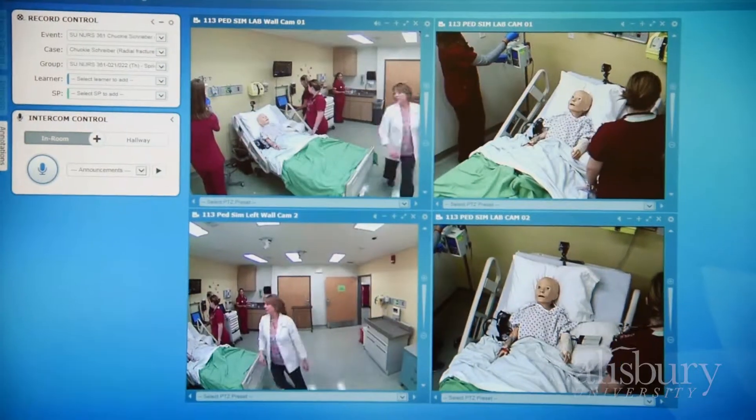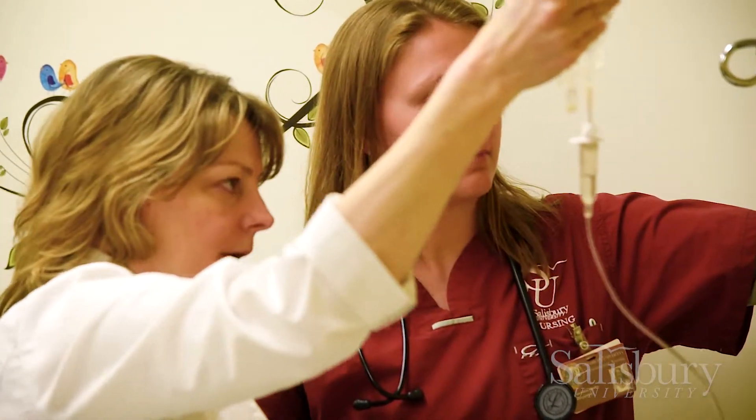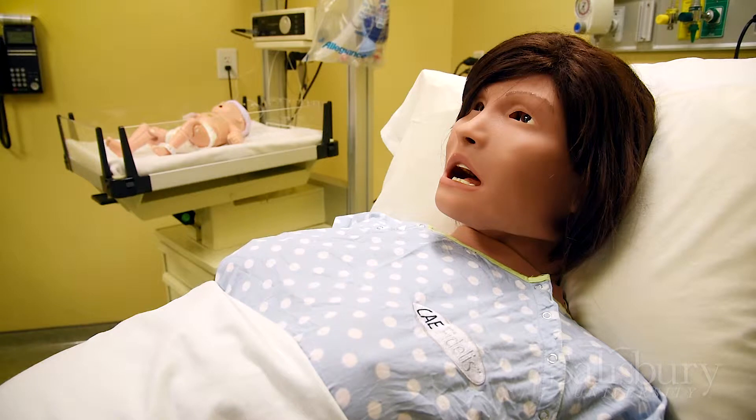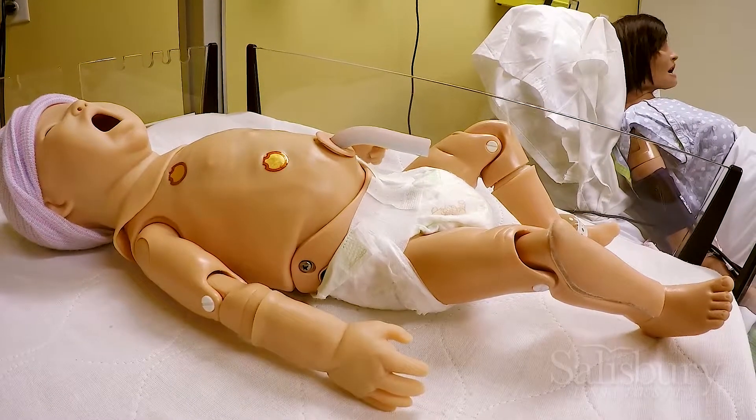The Simulation Center is great because in the beginning of your nursing career, you don't really know what you're getting yourself into, like going into the hospital. So it's a little scary, a little nerve-wracking. We have high-fidelity mannequins. Those are simulators who mimic exactly what human beings would do.